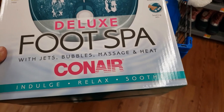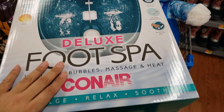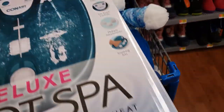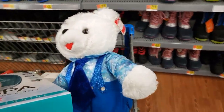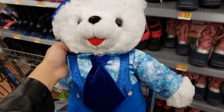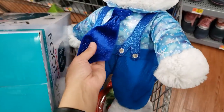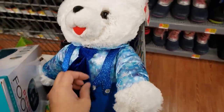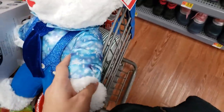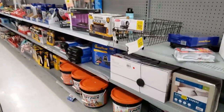I'm going to show you this Conair Deluxe foot spa — it was $29.98, it's on clearance for $14.99. We also found a teddy bear — it was $10.98, it's on clearance for $5.98. It's really cute, look at his tie and suspenders. This store has a lot of clearance.